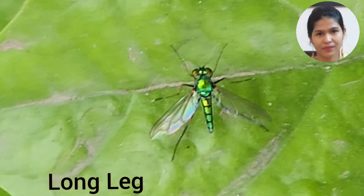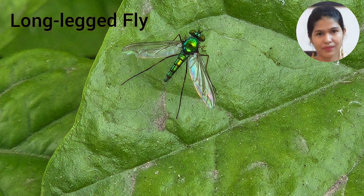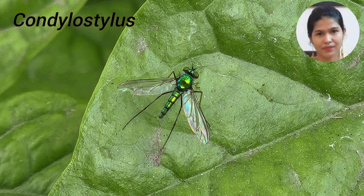The fly in this video has long legs, hence it belongs to the family Dolichopodidae and is called the long-legged fly. The genus name is Condylostylus.